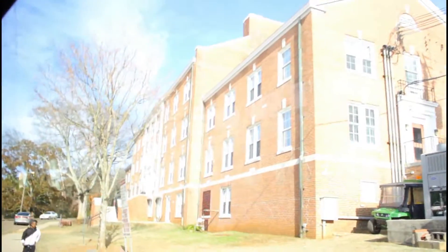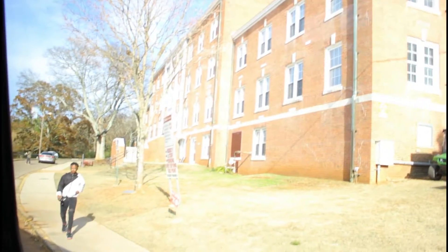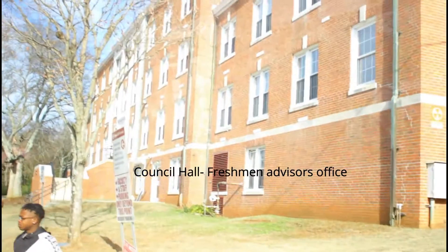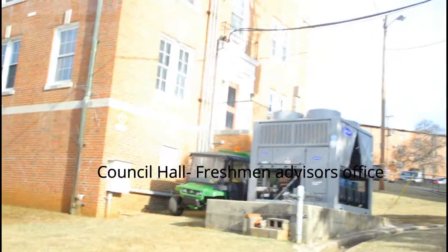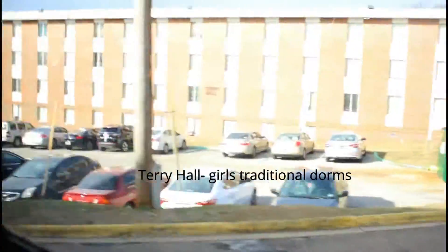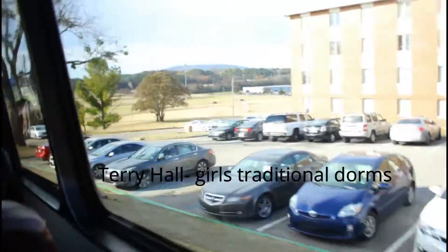Right next to Palmer, we're coming across the Council Hall building, which will be the freshman advisors' office where freshmen go to make their schedules. As we continue down the promenade on your right-hand side, you will see Terry Paul, which is also a girls' traditional dorm.